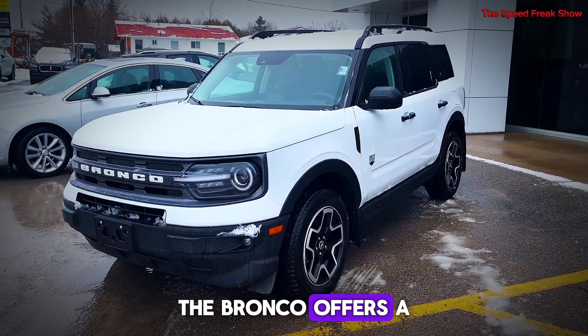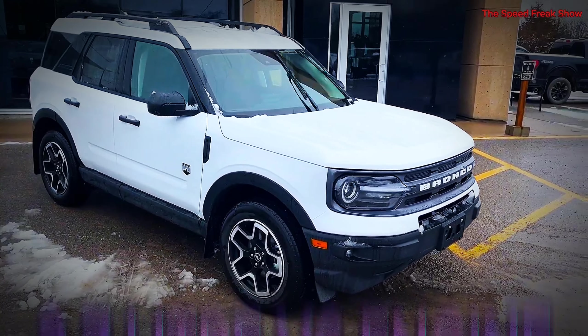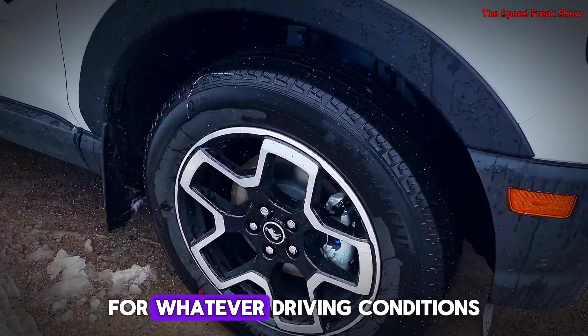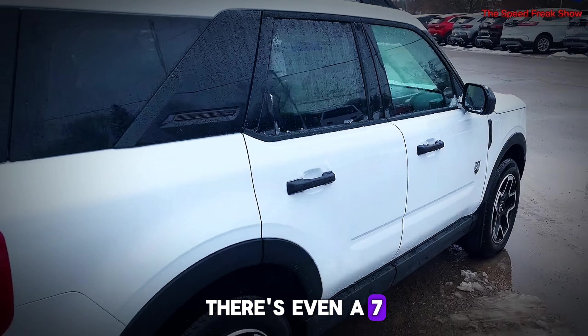The Bronco offers a range of engines, including a turbocharged 2.3-litre four-cylinder and a twin-turbo 2.7-litre V6 engine. Both pack plenty of punch for whatever driving conditions you encounter. And for manual transmission enthusiasts, there's even a 7-speed option.